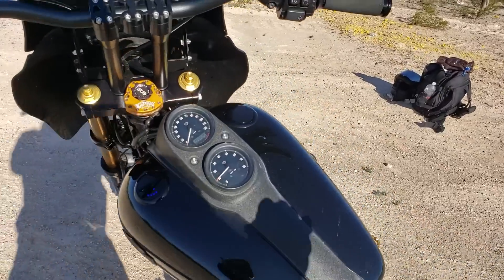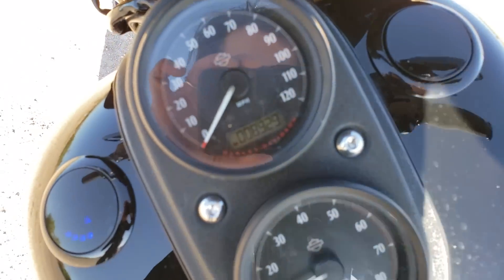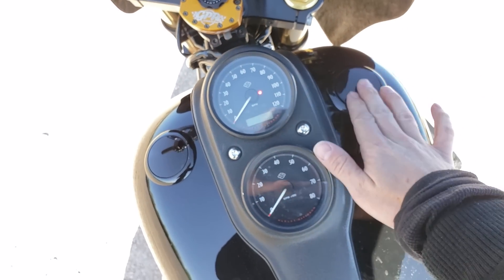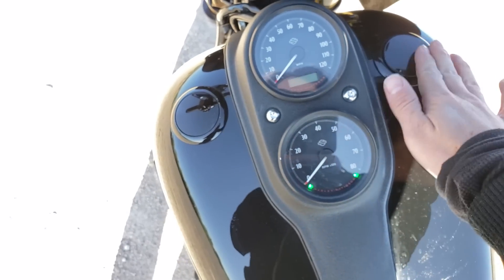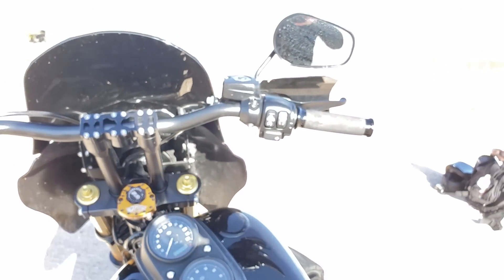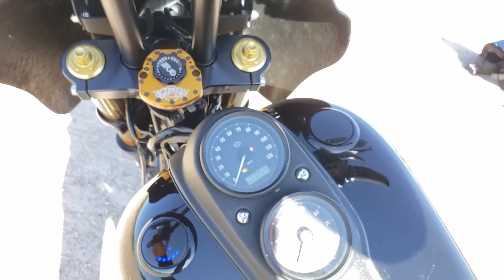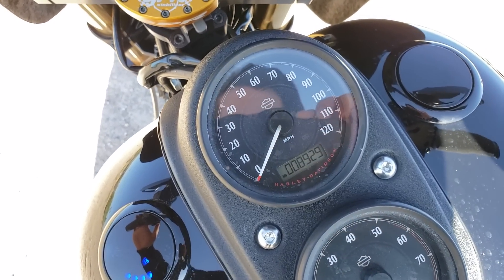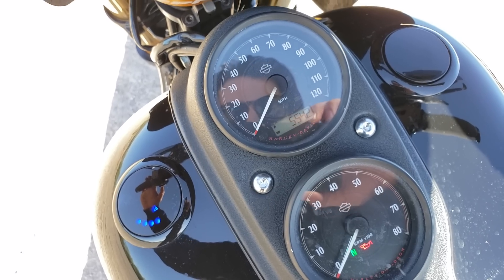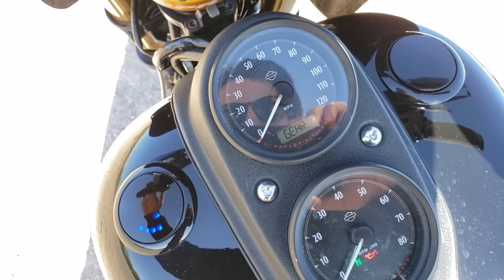My favorite thing about this motorcycle, with all the upgrades and everything on it, has got to be the actual ride itself — this thing is wicked smooth. It almost feels like you're riding a supermoto in Harley format. It's sitting at 8,929 miles now. Low-profile gas cap and gas gauge — I mean everything you could ask for and more. Super dope.